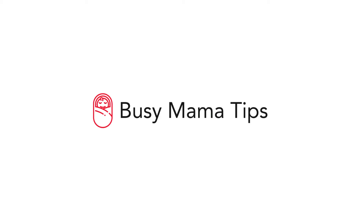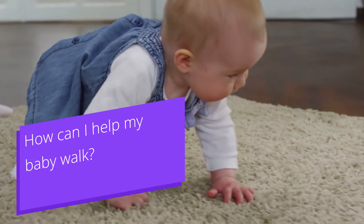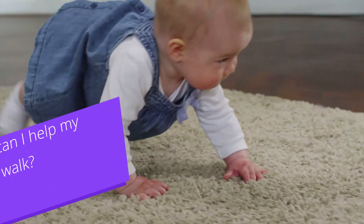Hello, and welcome to Busy Mama Tips. In this video, we will be offering you tips on how to help your baby walk.